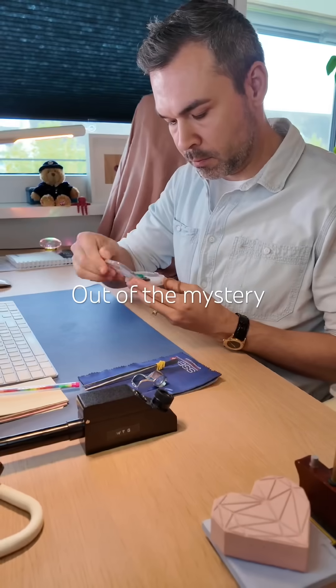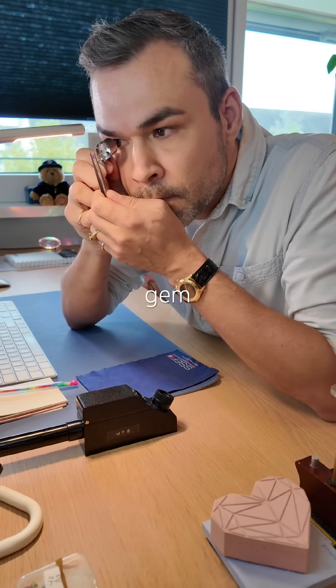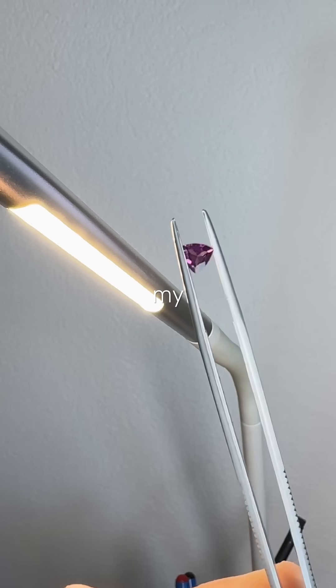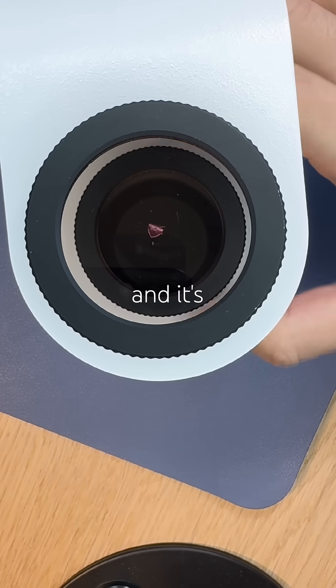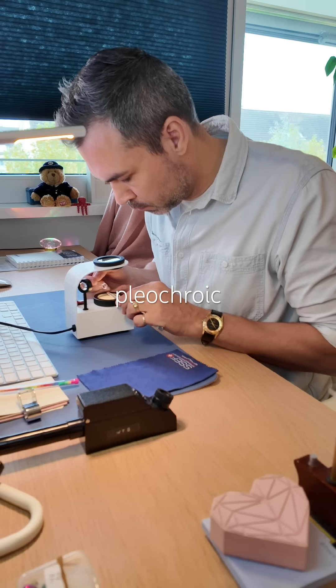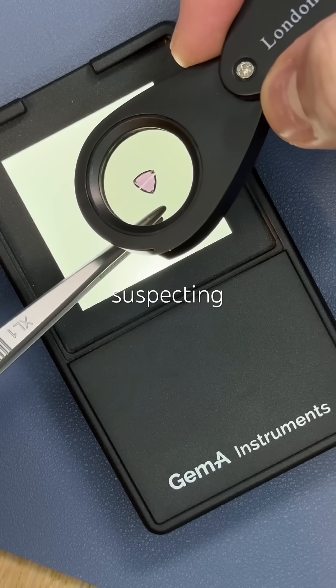This can't be happening. Out of the mystery box I pulled a trillion-cut purple transparent gem that is about to blow my mind. Under the polariscope it looks anisotropic and it's either very slightly pleochroic or not pleochroic at all. So right away I'm suspecting sapphire.